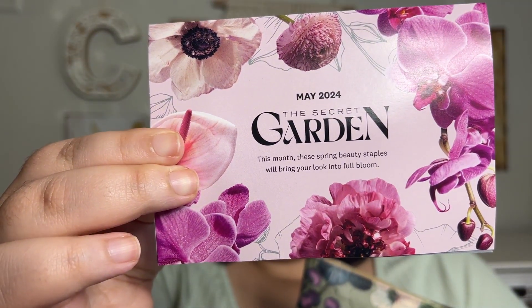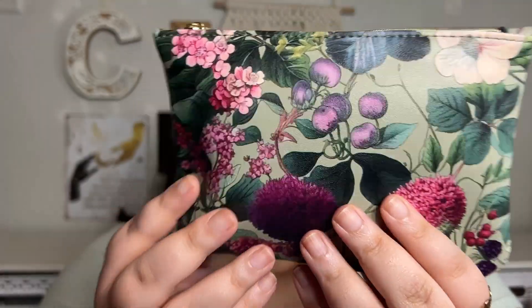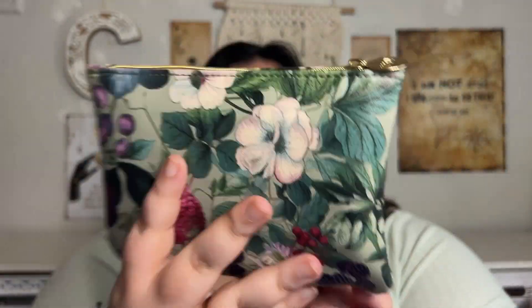The theme for this month is the Secret Garden. Here is what the bag looks like — some sort of botany type design with all the flowers. Looks like something from the 1800s. Let's get right into all of the items that we have here.